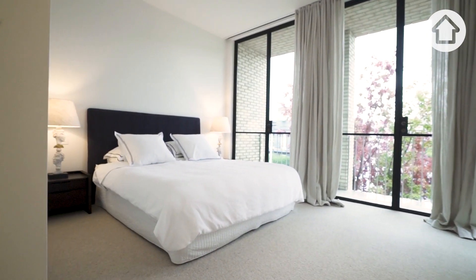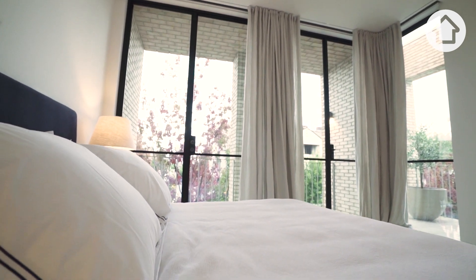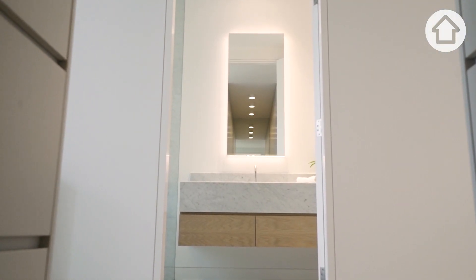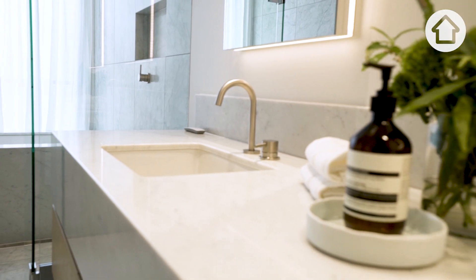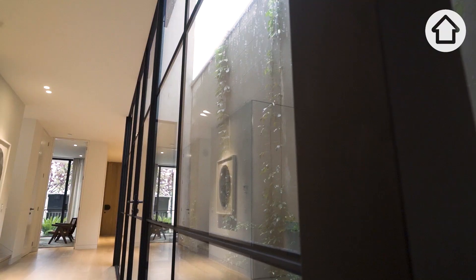The master bedroom is an absolutely stunning room and my favourite room in the home. Beautiful big walk-in robes, lovely floor-to-ceiling windows taking in the views of Park Street, and a lovely master ensuite. The home gives off a certain warmth and we hope the next person gets to enjoy that for many years to come.